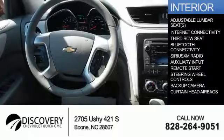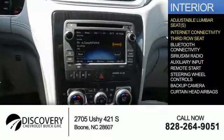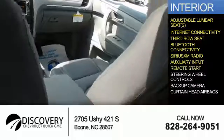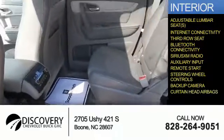Inside you'll find adjustable lumbar seats, internet connectivity, third-row seats, Bluetooth connectivity, Sirius XM satellite radio, an auxiliary input, remote start, steering wheel controls, a backup camera, and curtain head airbags.